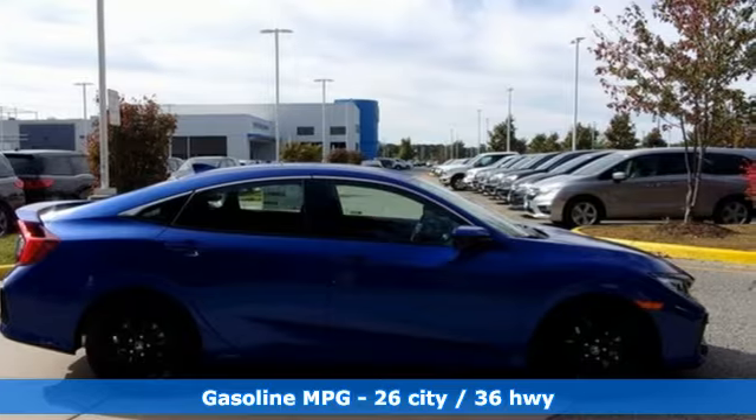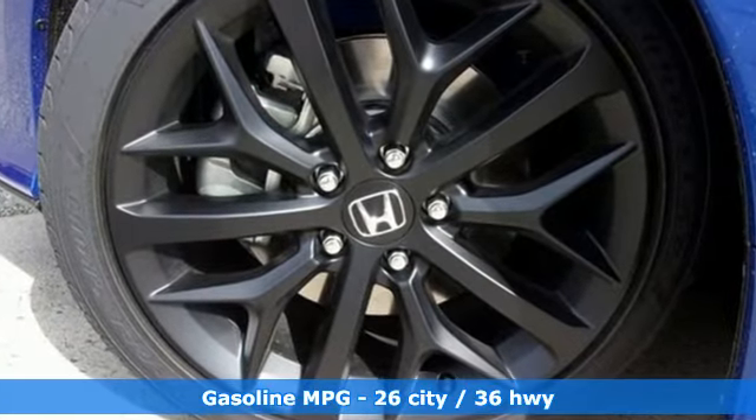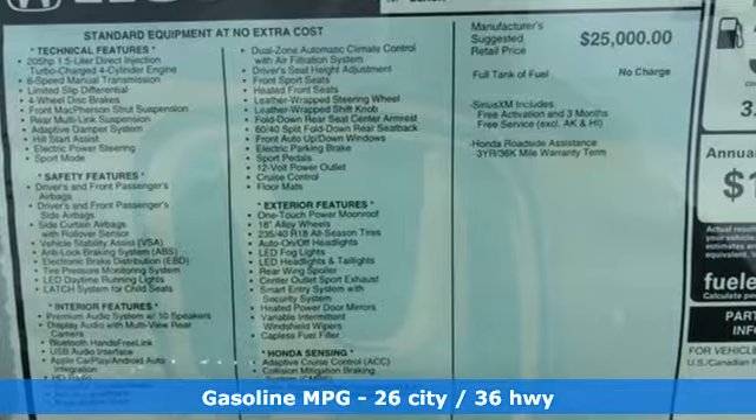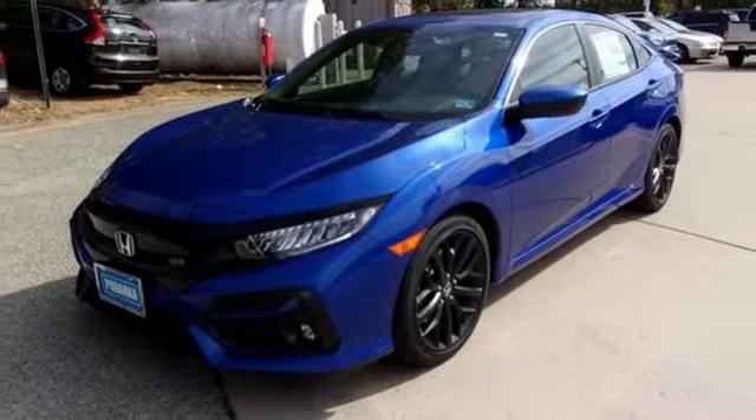And get ready for an impressive combination of features: streaming audio, power heated mirrors, dual zone climate control, doors and push-button start proximity key, and front heated bucket seats.